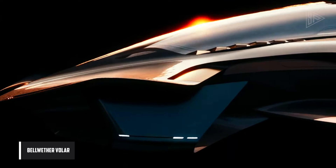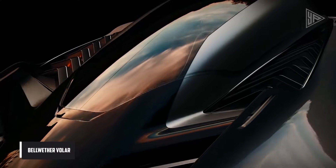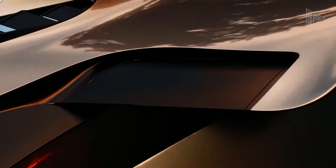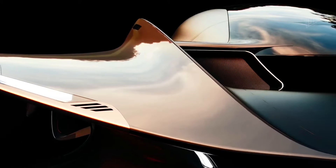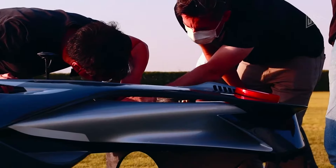Bellwether Voler. The Bellwether Voler is an innovative eVTOL aircraft built for intercity travel, featuring a sleek, aerodynamic design resembling a supercar. Equipped with a hidden electric propulsion system, zero emissions, and vertical takeoff and landing capabilities, it offers a new type of private urban aircraft.